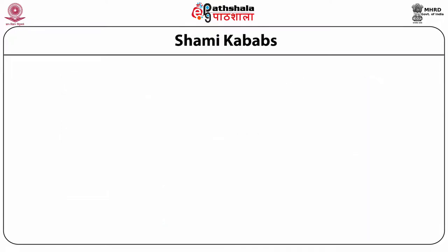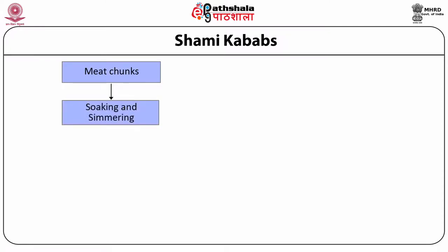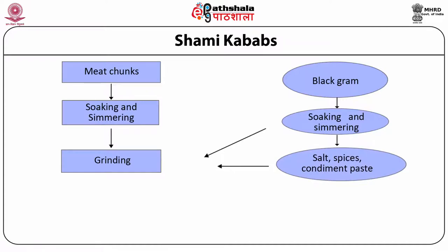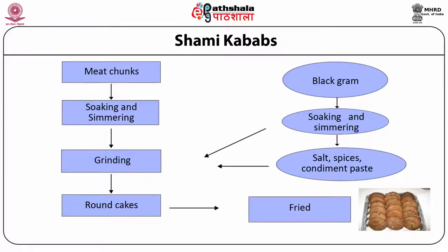For the preparation of Shami Kebab, meat shanks are taken, soaked in water and simmered. Separately, black gram is taken, soaked and simmered. Then both the meat shanks and black gram are ground together by adding spices, salt, condiments and paste. After grinding, round cakes are prepared. Some people also add liquid eggs to the mince. After the round cakes are prepared, they are shallow fried with edible oil on a griddle until both sides are cooked.